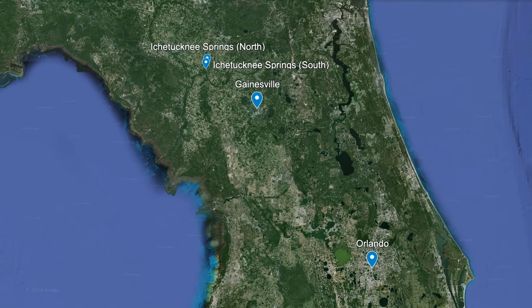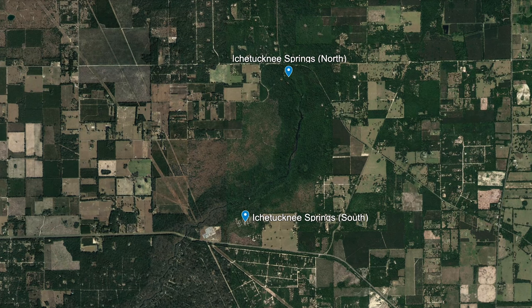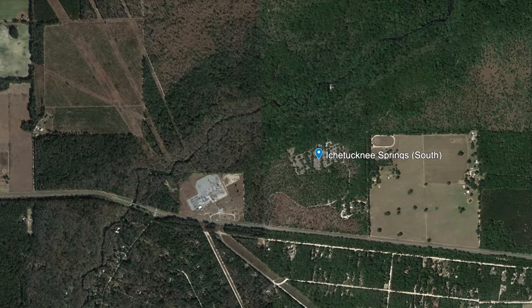There are two entrances to the park — a north entrance and a south entrance — and each has its own unique experiences. If you plan on doing any kind of tubing or watercraft rentals, then you'll want to arrive at the south entrance.